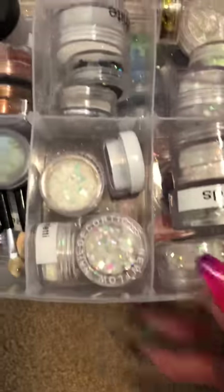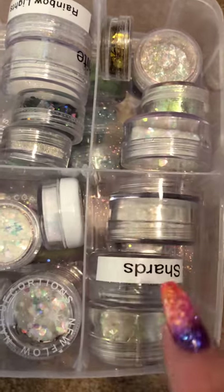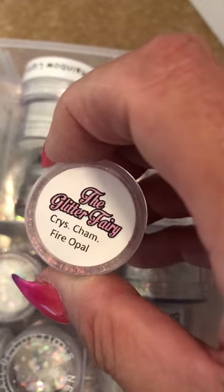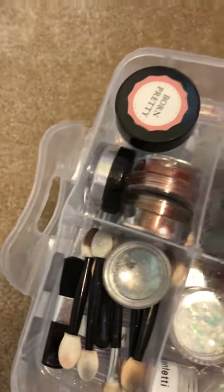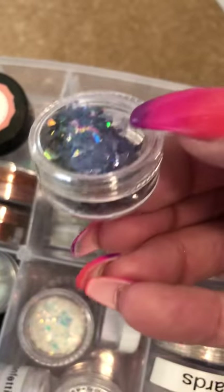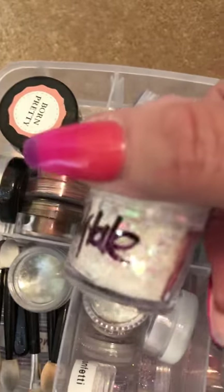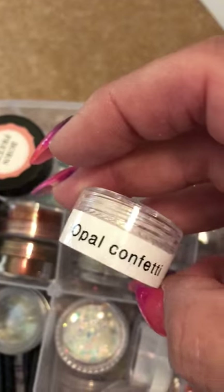And then in the last one we have - sorry the camera's going all over the place - we have all the shards, flakes, crystal, fire opal, chameleon fire - that's amazing - rainbow lights, iridescent white, grey black shards, snow queen - oh you've got to get snow queen, snow queen's amazing - fairy tale, that's a pretty one. And this is my newest one, opal confetti.